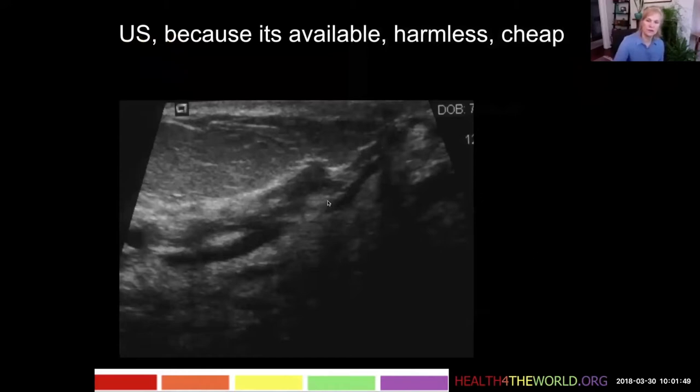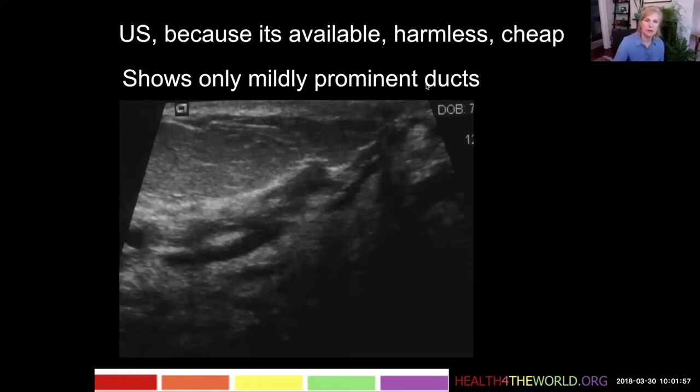Here's her ultrasound. It just shows some minimally dilated ducts but otherwise normal tissue — not terribly helpful in her.